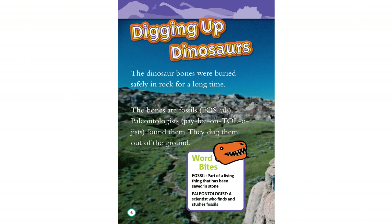Digging Up Dinosaurs. The dinosaur bones were buried safely in rock for a long time. The bones are fossils. Paleontologists found them and dug them out of the ground. Word Bites: A fossil is part of a living thing that has been saved in stone. A paleontologist is a scientist who finds and studies fossils.